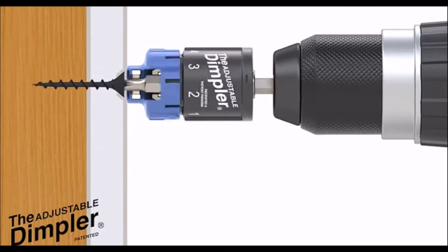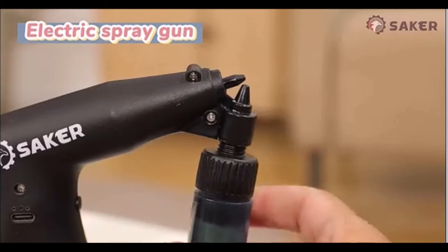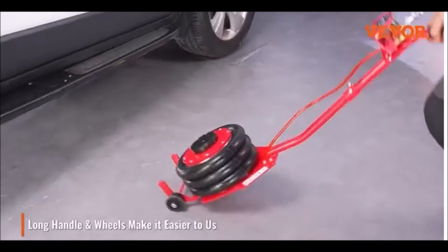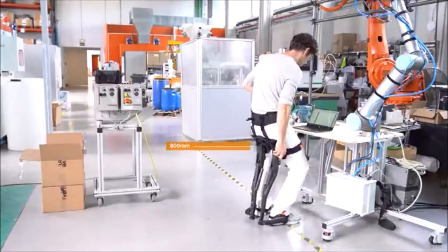Welcome to our compilation of amazing tools that are on another level. Today, we're diving into a collection of innovative gadgets that make tasks easier, faster, and more efficient. From harvesting tools to high-tech devices, these tools are pushing the boundaries of what's possible. Let's get started!